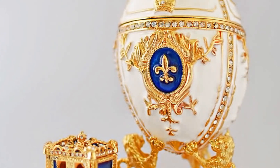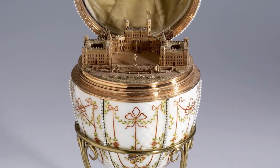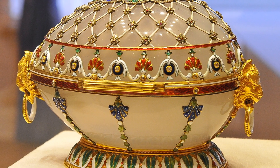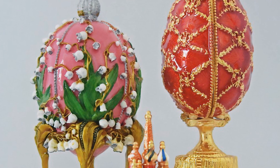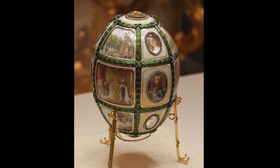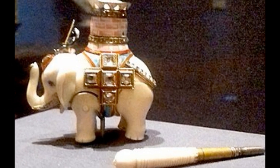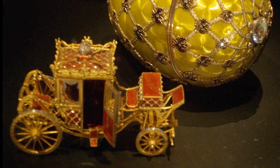Even the Tsar did not know what shape these eggs would take. He left that completely up to Carl Fabergé. The only stipulation was that each of these eggs contain a surprise inside. The surprise may have been a portrait of a family member. One year it was a magnificent jeweled swan. Another time it was a mechanical elephant. It could be a replica of the imperial carriage or of one of the ships used by the Tsar.